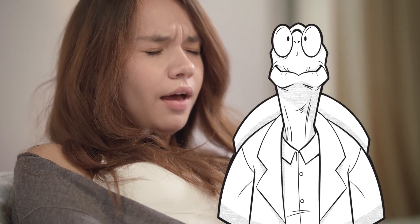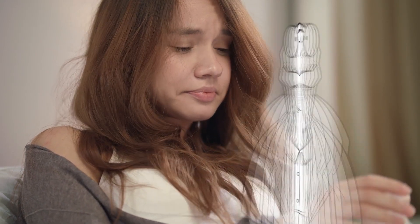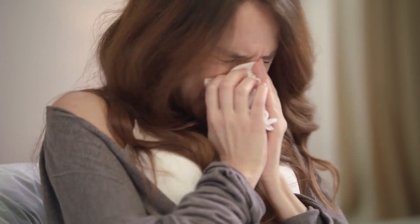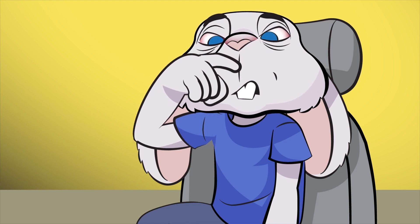People who have allergies are often quick to seek help for symptoms such as sneezing, sniffling, and nasal congestion. Allergies can affect the eyes too. They can make your eyes red, itchy, burning, and watery, and cause swollen eyelids.